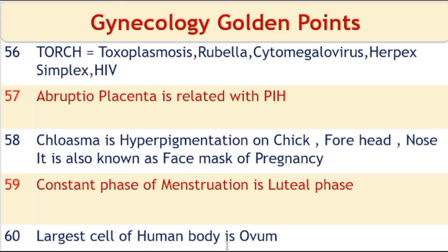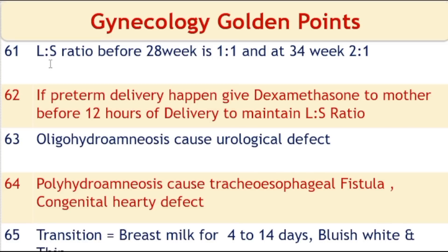The largest cell of the human body is the ovum. The lecithin-sphingomyelin (LS) ratio before 28 weeks is 1:1, and at 34 weeks the ratio is 2:1. This ratio is needed to assess fetal lung maturity. In premature deliveries, dexamethasone steroid is given to the mother for fetal lung maturity — give dexamethasone before 12 hours of delivery to maintain the LS ratio. Oligohydramnios causes urological defects.